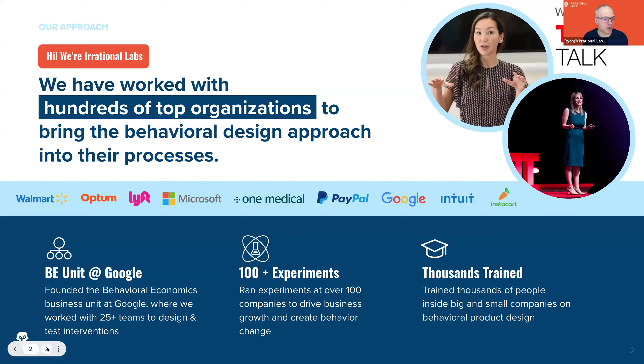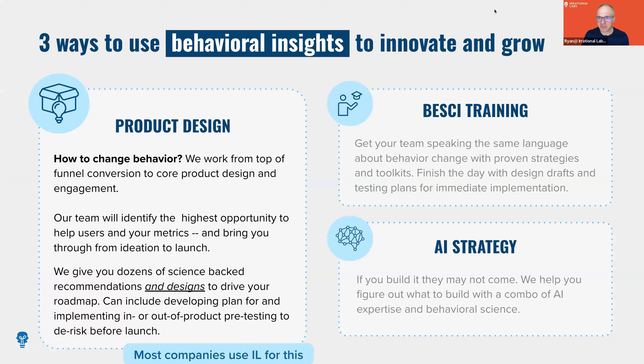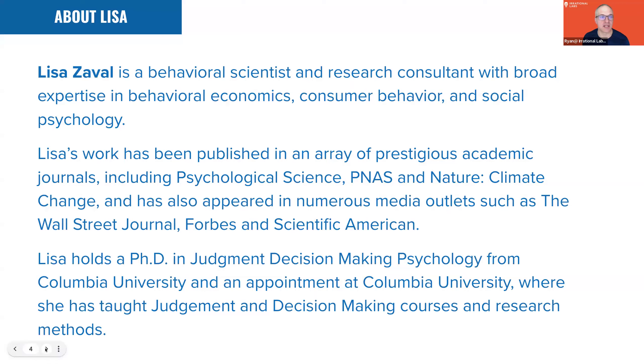Some of the organizations we've worked with are shown above. There are all kinds of ways to use behavioral design and behavioral insights to innovate and grow. It starts with product design — it can help you change behavior on a product. You can do training with your organization and you can build out AI strategies. This is what most people engage with us for in our consultancy.